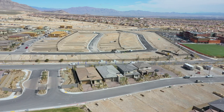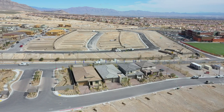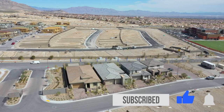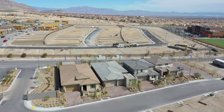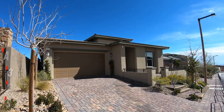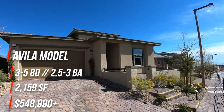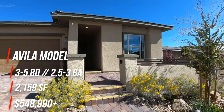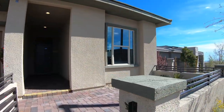Welcome back to the channel, or if you're new here, we post new model tours every single week, so if that interests you, consider subscribing below. Today we're out at Bixby Creek, a new community by Woodside Homes in the Stonebridge Village in Summerlin. We'll be taking a look at the Avila model, which is three to five bedrooms, two and a half to three bathrooms, 2,159 square feet, starting at $548,990.